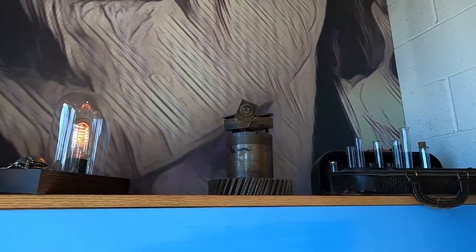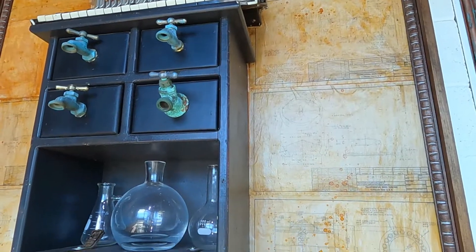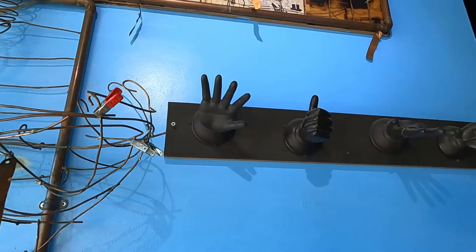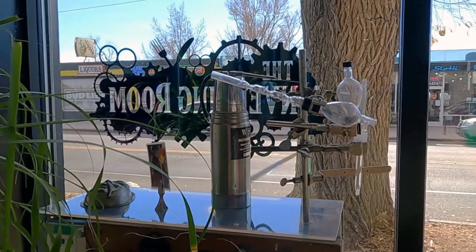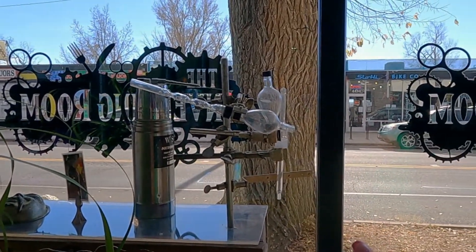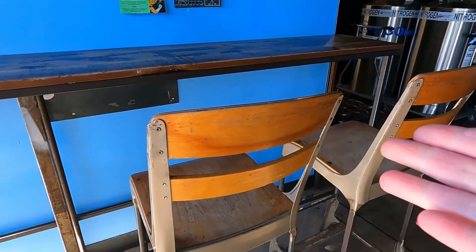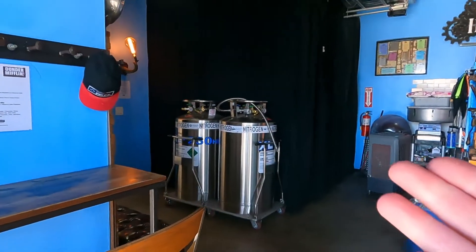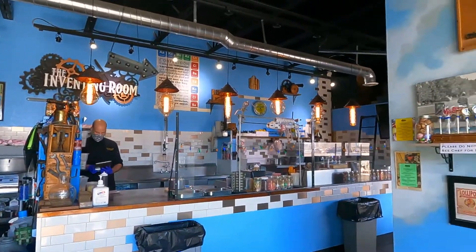What I really like about it is all the theming — the steampunk, the inventing science wild side to it. And look, there's a Gene Wilder portrait right there, which is really cool. Chocolate and science mixed together. Look at that old-timey chemistry set — this is really well themed. You have this old-timey schoolroom seat, Edison bulbs, and liquid nitrogen everywhere.